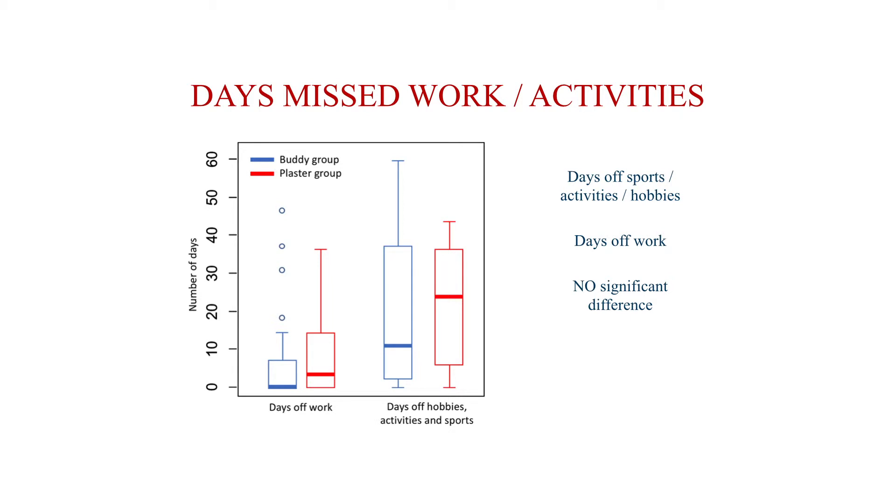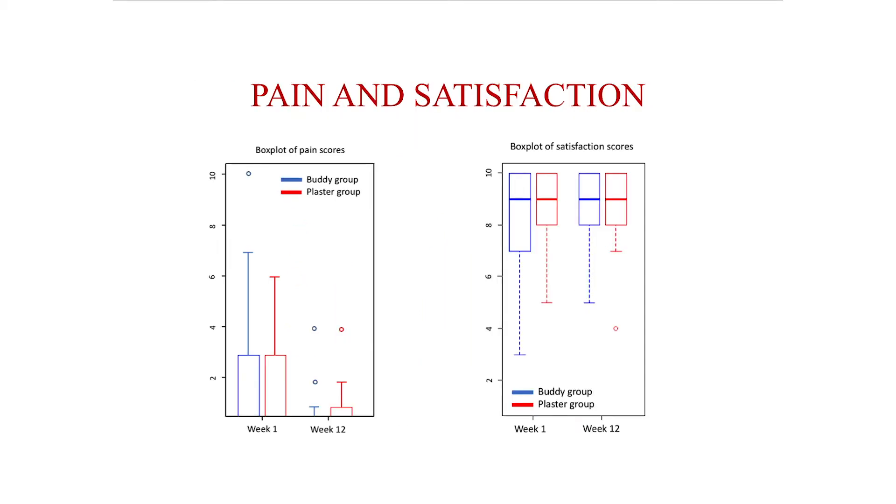Looking at days missed from work and hobbies, patients in the buddy taping group returned to work significantly earlier than those in the plaster group, and there was no significant difference in time missed from hobbies and activities. For pain and satisfaction, patients had a higher score at week 1 and a lower score at week 12, and all patients were satisfied with their care — so no difference between the two groups.